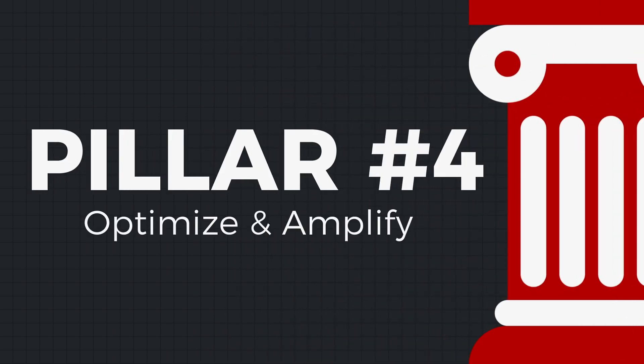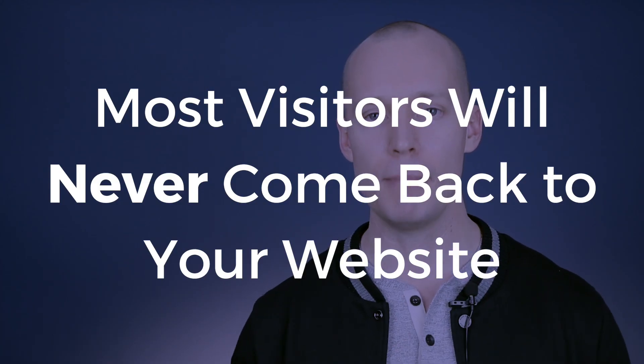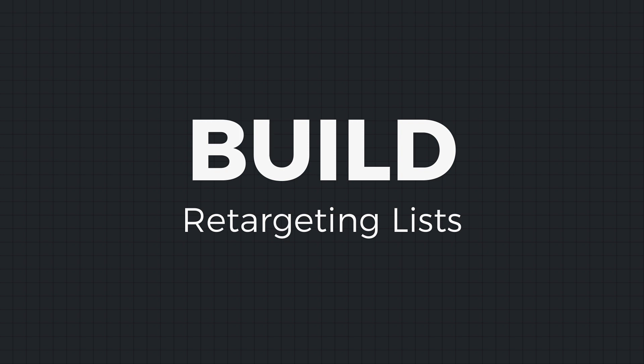Those are the six tips for building backlinks effectively. We are finally to the fourth and final pillar of my SEO strategy: optimize and amplify. The first stage is on the conversion level. When you start getting organic search visitors, the majority of people who land on your site will never come back. That's why it's absolutely fundamental to have the ability to remarket to these people. The first way to accomplish this is to start building retargeting lists on Facebook, Google AdWords, YouTube, Twitter, and other ad platforms — these are assets for your business.